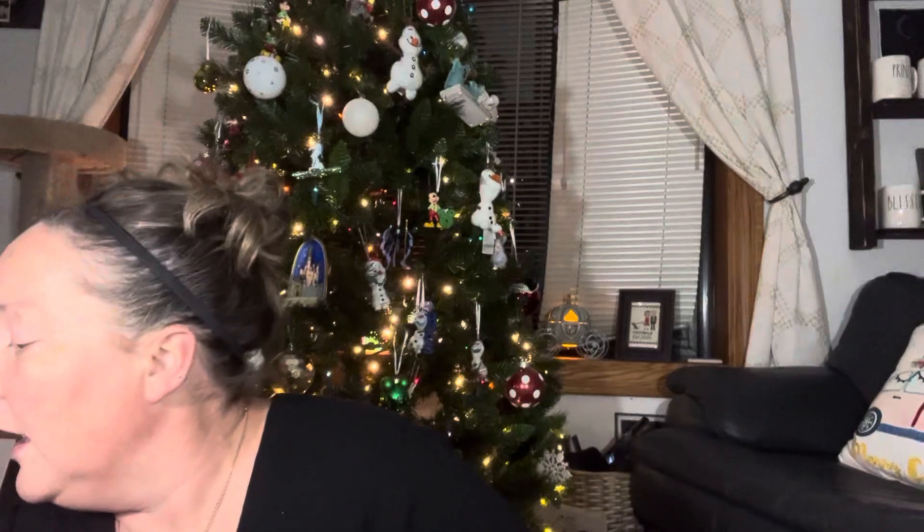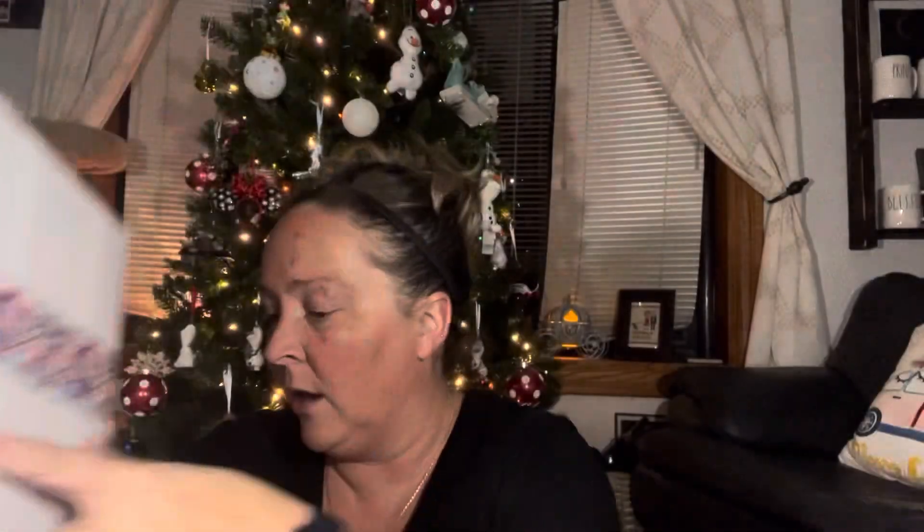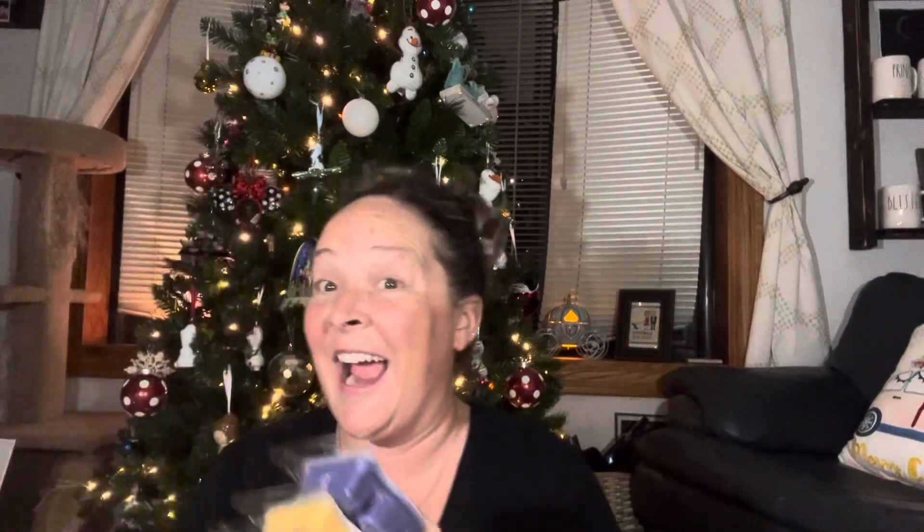At time of filming they are still available, so I want to share that with you guys. There are three different warmers you can pick from. The warmer I got is one we've already featured here on the channel — I'll show you the box. It's the Twinkle Warmer. It's really, really pretty, like a pewter color. And then the four wax bars I got with it are right here.